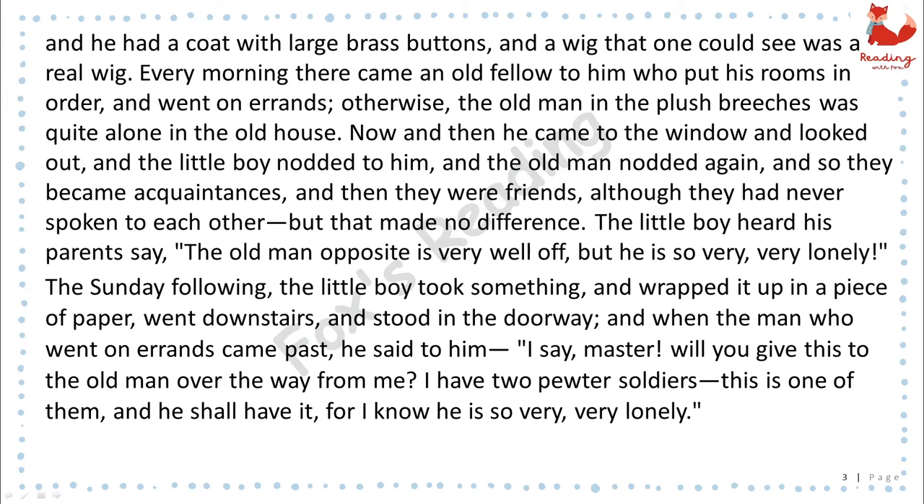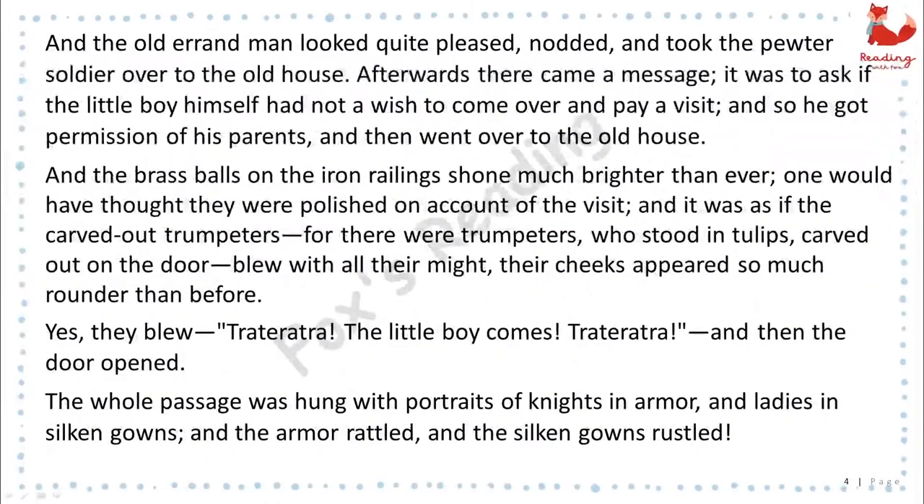The little boy heard his parents say, "The old man opposite is very well off, but he is so very, very lonely." The Sunday following, the little boy took something and wrapped it up in a piece of paper, went downstairs, and stood in the doorway. And when the man who went on errands came past, he said to him, "I say, Master, will you give this to the old man over the way from me? I have two pewter soldiers. This is one of them, and he shall have it, for I know he is so very, very lonely." And the old errand man looked quite pleased, nodded, and took the pewter soldier over to the old house.